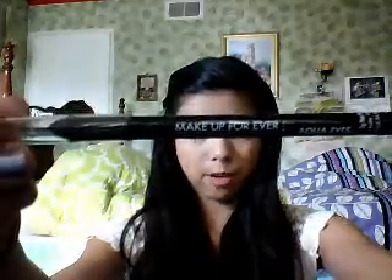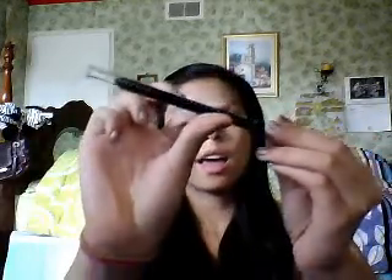Next is the Makeup Forever Eyeliner — Aqua Eyes — in the color black. It's waterproof, I'm pretty sure. And it doesn't smudge off. It stays on all day long. I think it's about $18 to $20 or something like that. You can buy it at Sephora or online and it works very well.